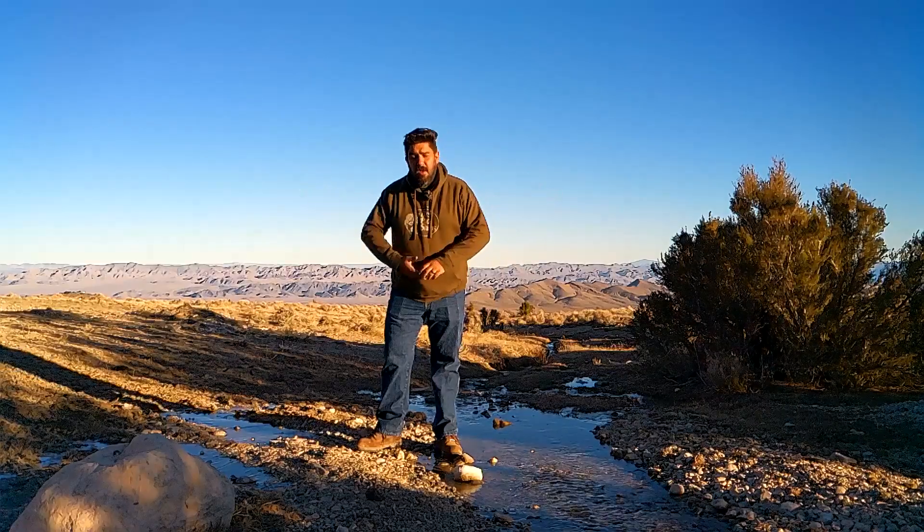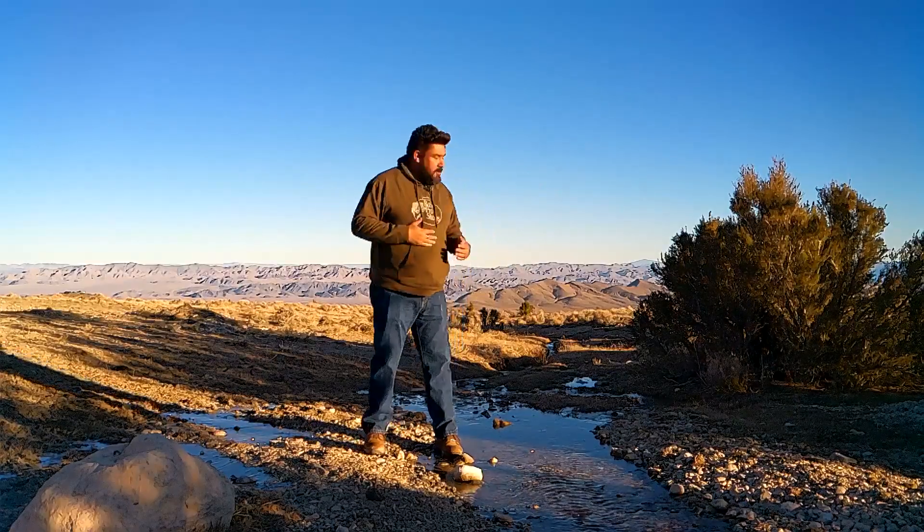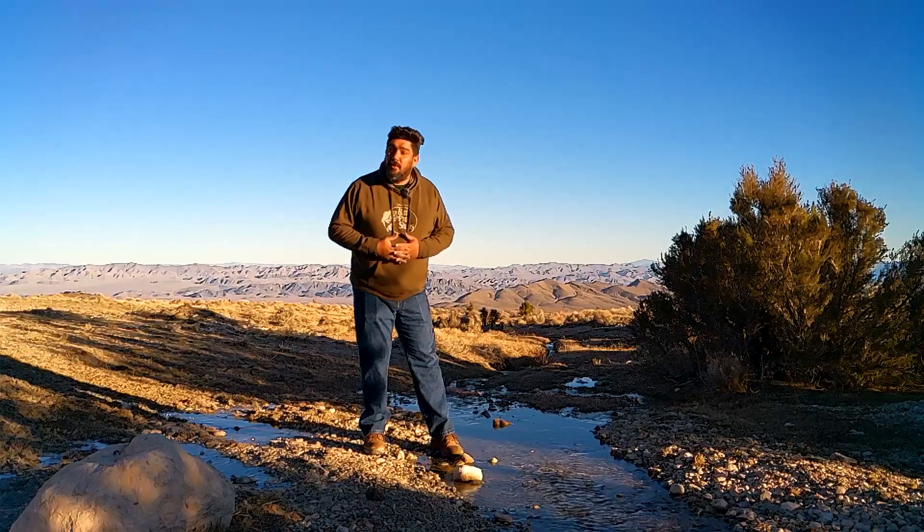What is up people of YouTube? I'm your host Vernon. This is called Creek. Let's fish that!